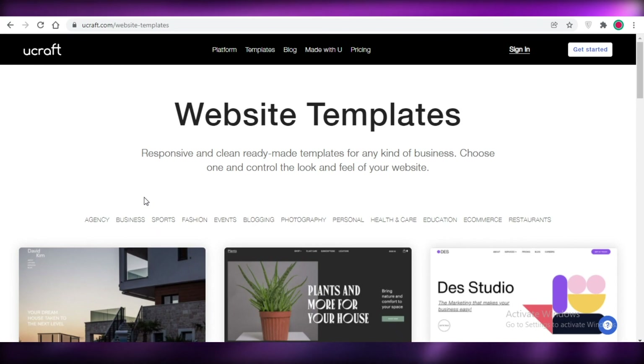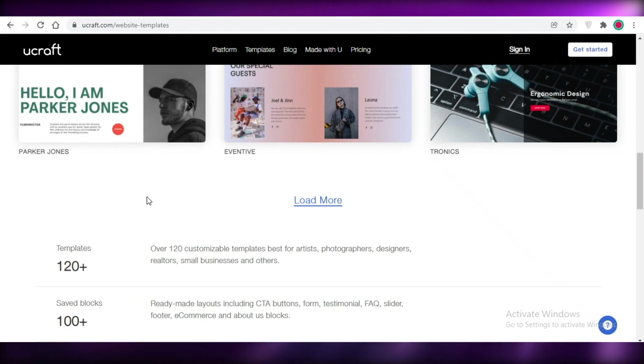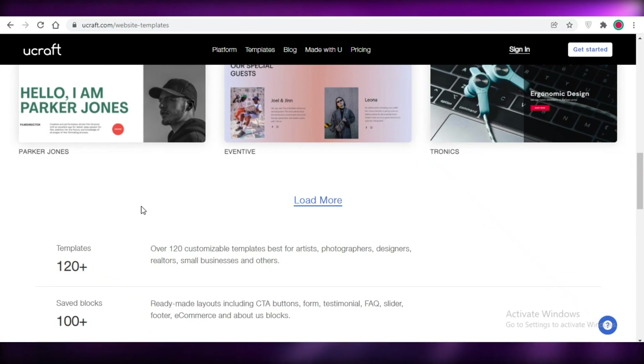That was it for today. I hope you guys found this video helpful and you are now able to choose the website builder to create your online presence for your business. Make sure to like this video, subscribe to the YouTube channel, and share this video with someone looking to create a website for their business. I'll catch you guys in the next video.